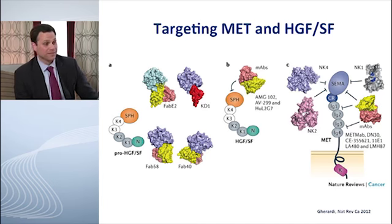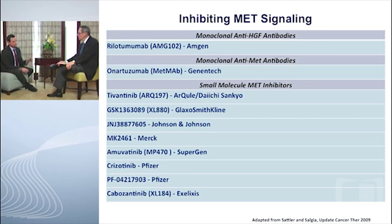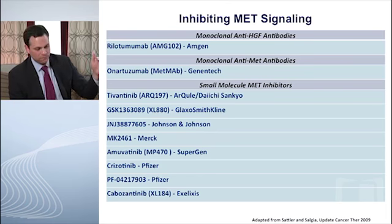The development plan has paralleled what's happened in other receptor tyrosine kinase pathways. You can target the ligand — in this case HGF or scatter factor — you could target the receptor itself on the extracellular domain, or you can target the intracellular domain with small molecule inhibitors. Several monoclonal antibodies have been developed that focus on the ligand, and more recently there's been activity focusing on the receptor itself.